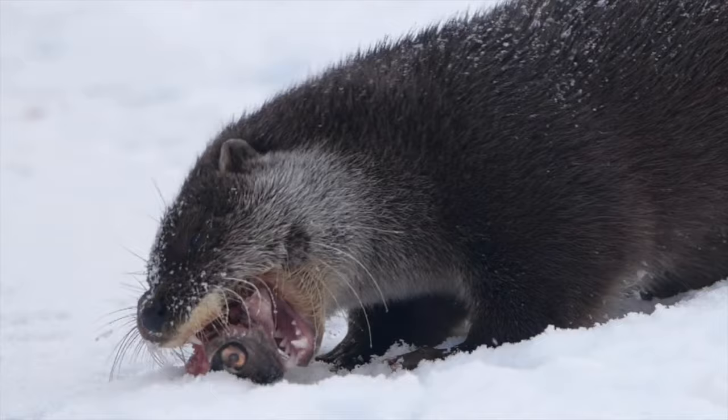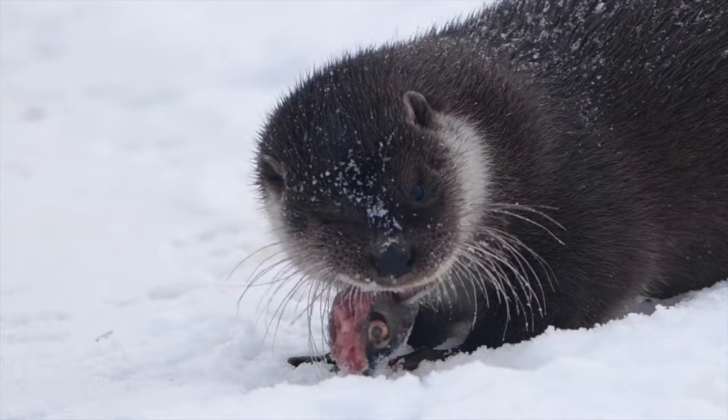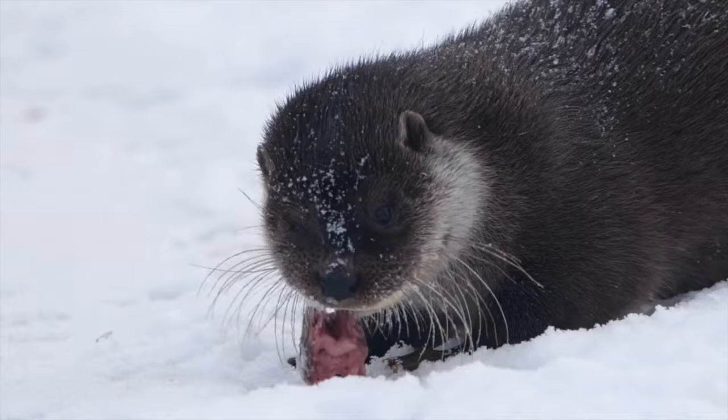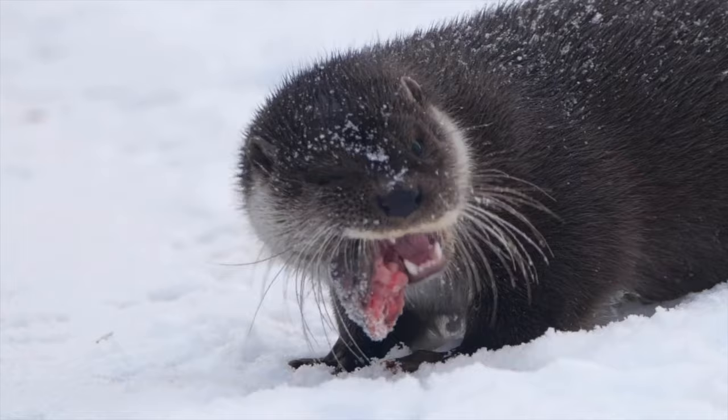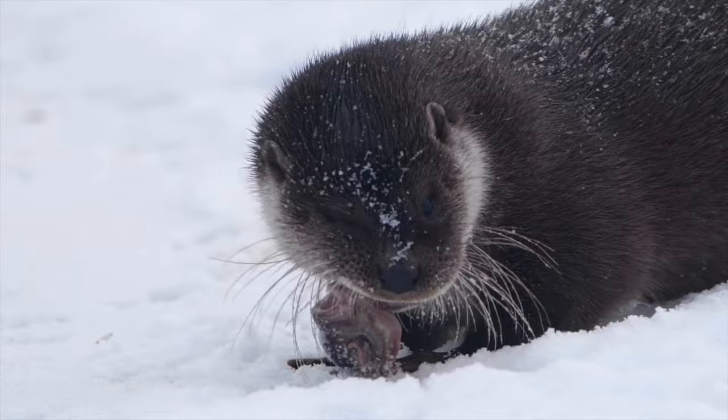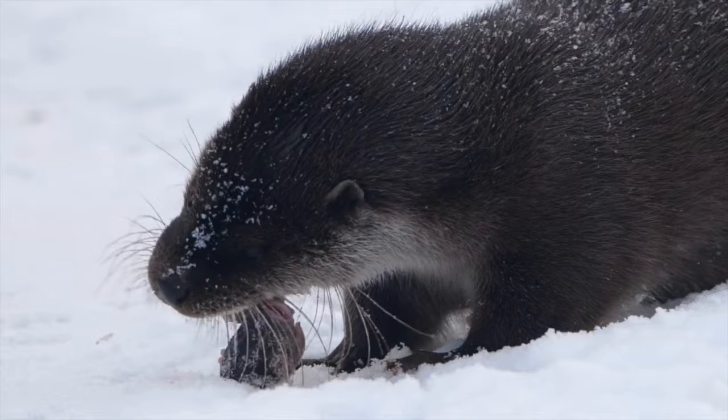Adult North American river otters are capable of consuming 2.2 to 3.3 pounds of fish per day. A study conducted on captive otters revealed that they prefer larger fish ranging from 5.9 to 6.7 inches more than smaller fish ranging from 3.1 to 3.9 inches, and they had difficulty catching fish species less than 3.9 inches or larger than 6.7 inches. Otters are known for taking larger fish onto land to eat, whereas smaller fish are consumed in the water.